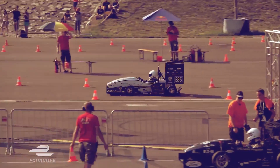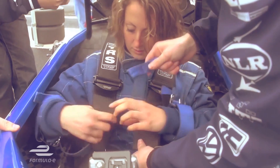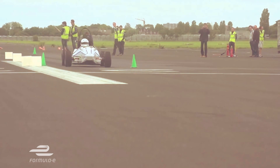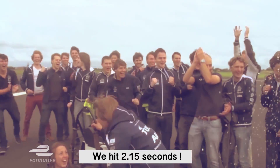For the past few years, Formula Student cars have dominated the world record from 0 to 100 kilometers per hour — electric cars accelerate really, really quick, faster than a Formula 1 car. In 2013 we set the record at 2.15 seconds, and since then Stuttgart and Zurich have actually taken it all the way down to one and a half seconds.